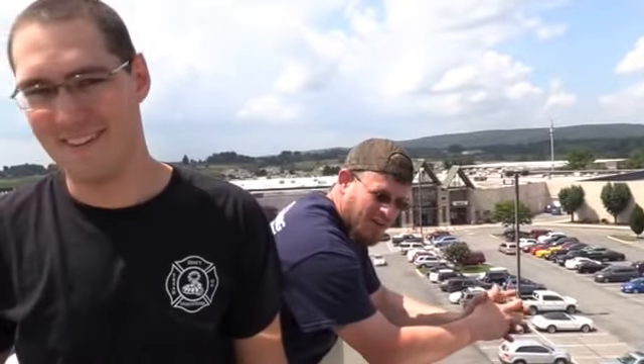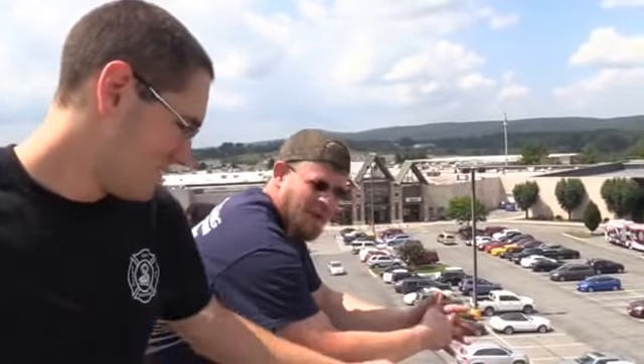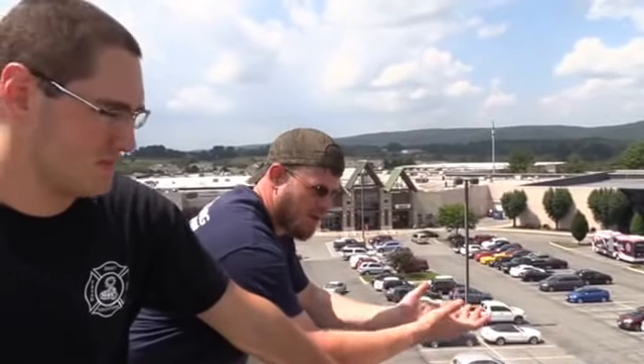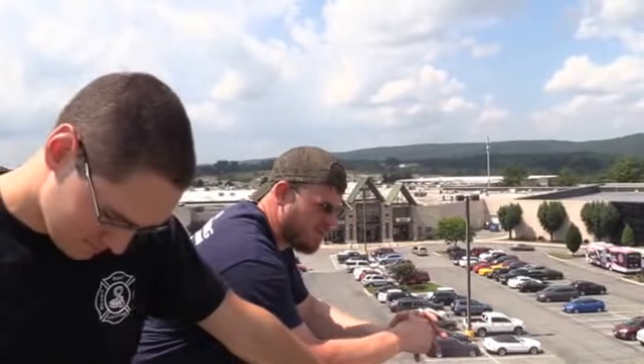Well, I'm a volunteer at Christiansburg. My main job, I work for a private college at Blacksburg, BCom. That's my main job. I've been a volunteer at Christiansburg for 12 years.